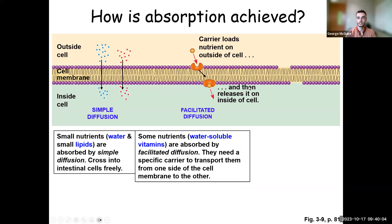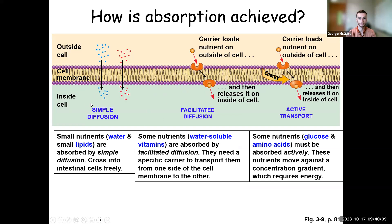To revisit cell transport: simple diffusion is molecules moving based on concentration gradients — high to low — but only small, uncharged molecules can simply diffuse across the membrane. Facilitated diffusion is driven by the same concentration gradient but requires a protein to help larger or charged molecules cross. Active transport is needed for molecules that are very large, electrically charged, or moving against their concentration gradient — like carbohydrates, since cells have high concentrations of them and require energy to move more in.